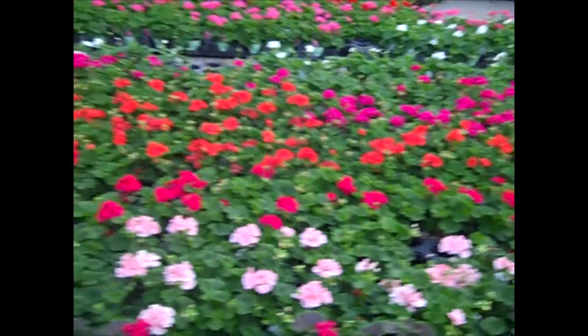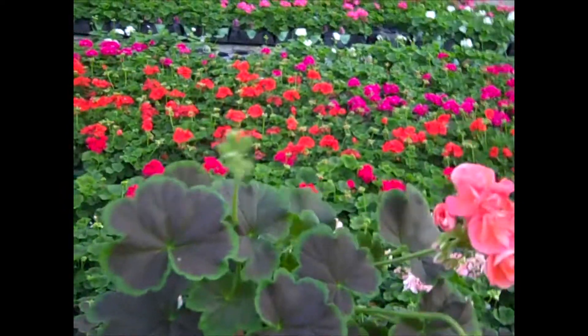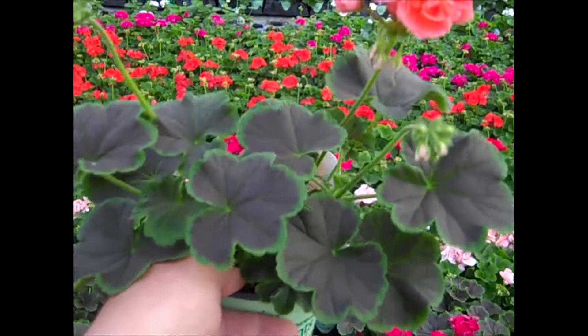Here we're in the plants that work by color — geraniums. This is a zonal; this one happens to be salmon. You can see gorgeous bud and bloom plants with a nice heavy size to them.